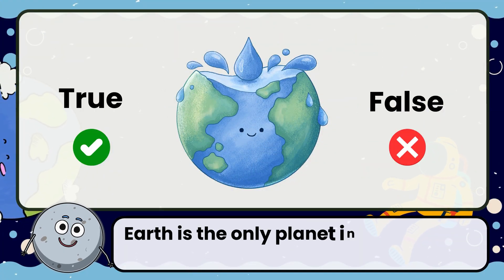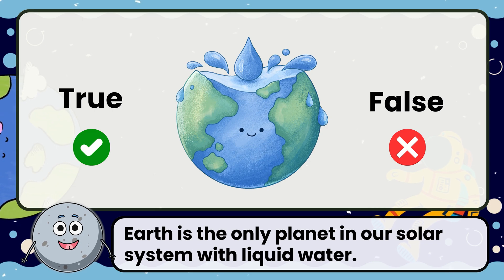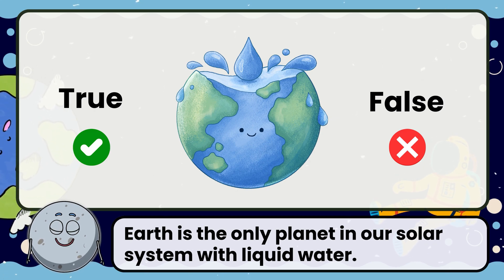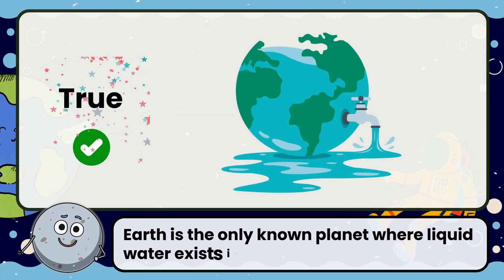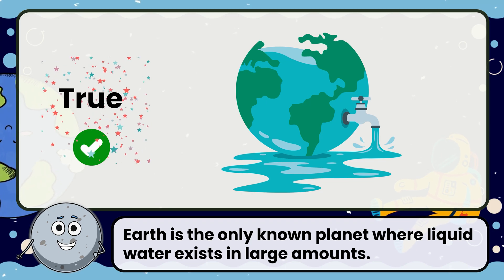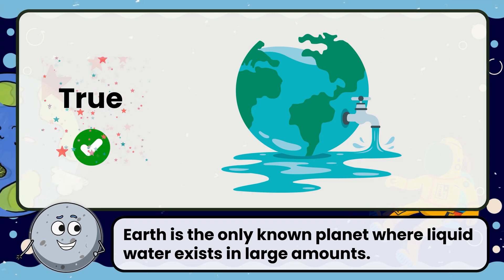True or false: Earth is the only planet in our solar system with liquid water. Correct, that's true. Earth is the only known planet where liquid water exists in large amounts.